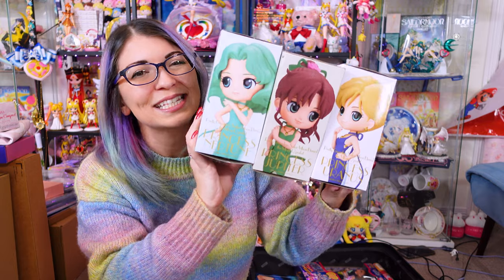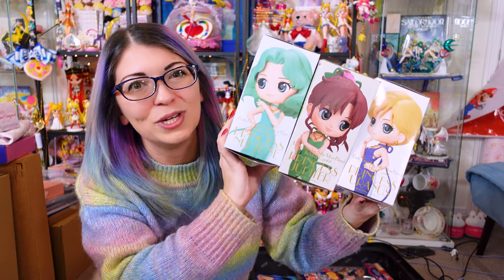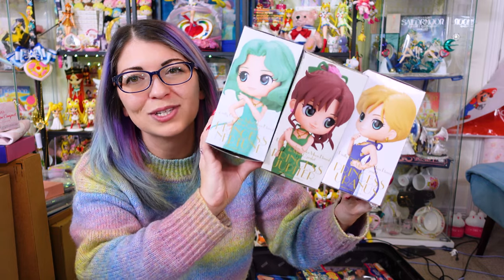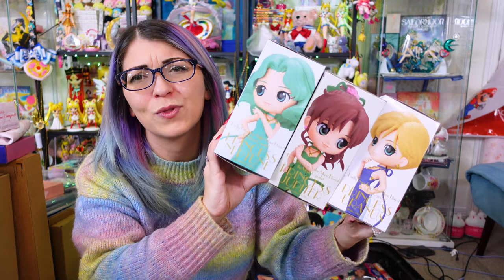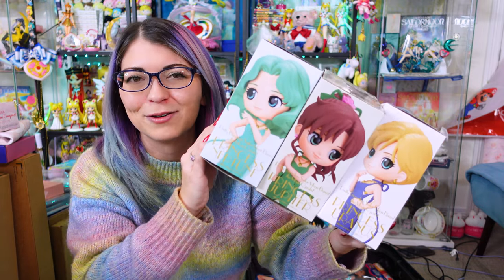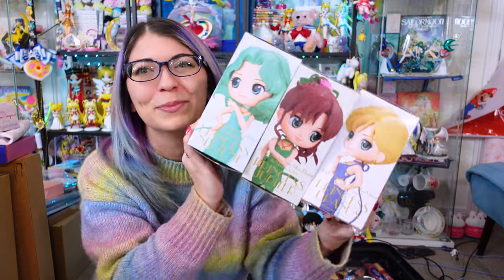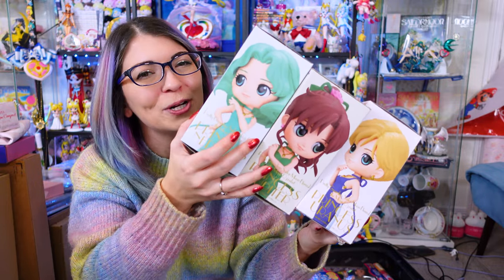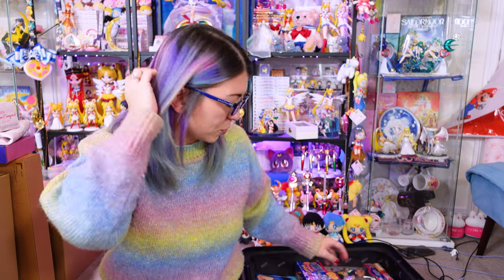I did pick up a few Q-Poskets that are officially available in Japan. These are the A version of each of the Princess Q-Poskets. These are just a few of the ones that are now available in Japan — they're not available in the U.S. yet. I saw them and I was like, I might as well get them, save myself the shipping. So I got Neptune, Uranus, and Princess Jupiter. They're so pretty. I will have a full video of my entire Q-Posket collection — that's one of my goals going into 2023, to catch up on all these videos. There's a lot of unopened boxes in this room.